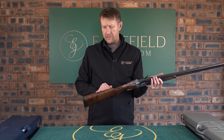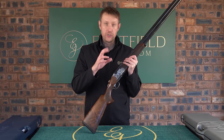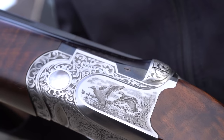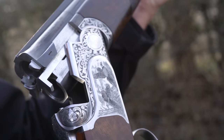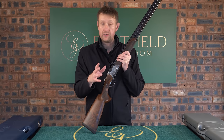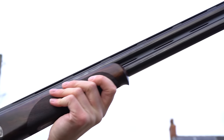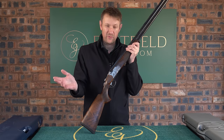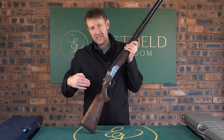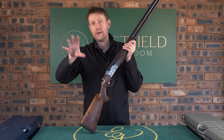They also do a scroll engraved variant. Interestingly, from the DT10 days, the DT10 EELL — Extra Extra Lusso — was always more popular in the game scene rather than the scroll. But today Beretta only manufacture the DT11 EELL in a scroll version, with no plans to do a game scene, which I find crazy because the game scene was really popular in the DT10 EELL. Maybe we'll get it in the future — or with the introduction of the SL3 in recent years, maybe they're looking more to that for people who want a premium game gun.